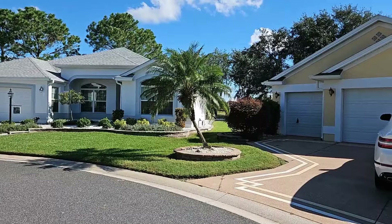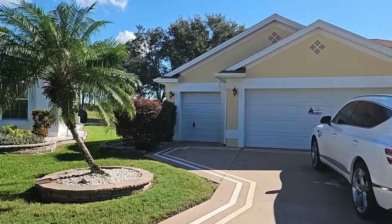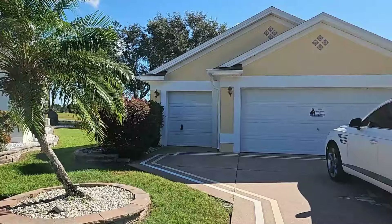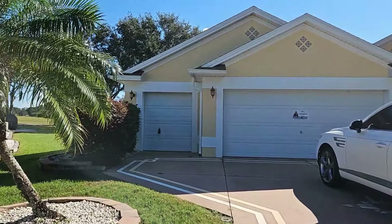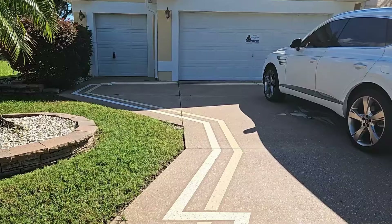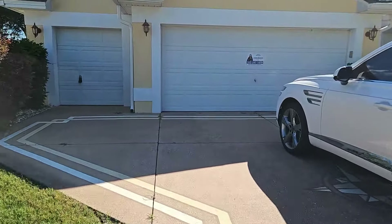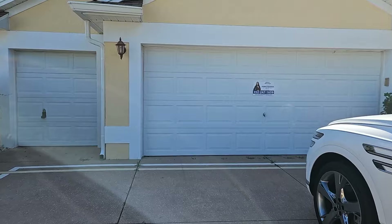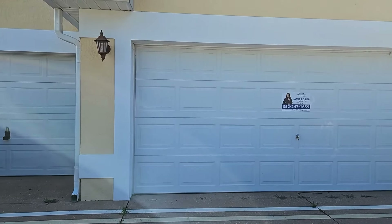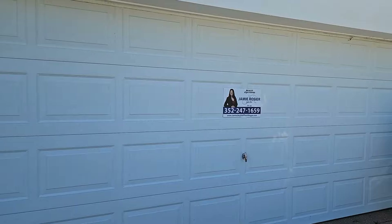This is a Lantana model designer home. It does have a two car garage with a golf cart garage and is located on a golf course. It has a very nice painted driveway as well, and this home is in very good condition. The list price of this home is $779,000.